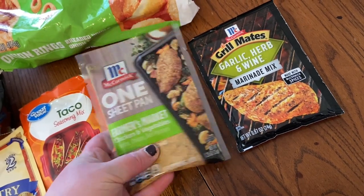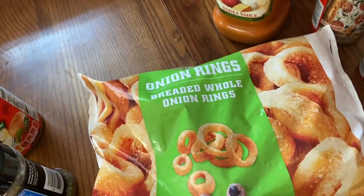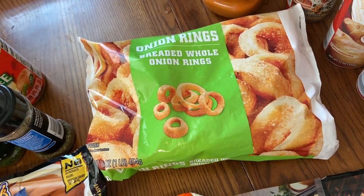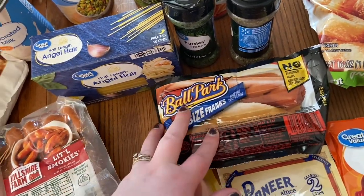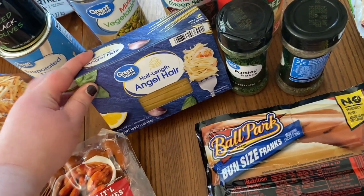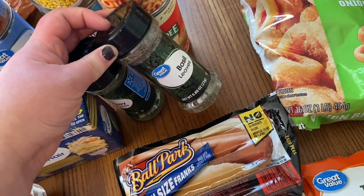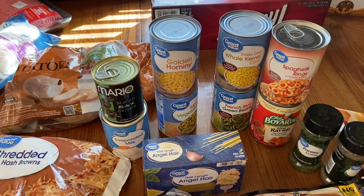This is the first time I've ever gotten these frozen onion rings — I'm going to cook them in the air fryer with our chicken wing night. If you've tried them, let me know down below! I also got hot dogs for our air fryer hot dogs, angel hair pasta for the lemon shrimp, some parsley — you guys know I love parsley — and basil for the first time ever because one of the recipes calls for it.